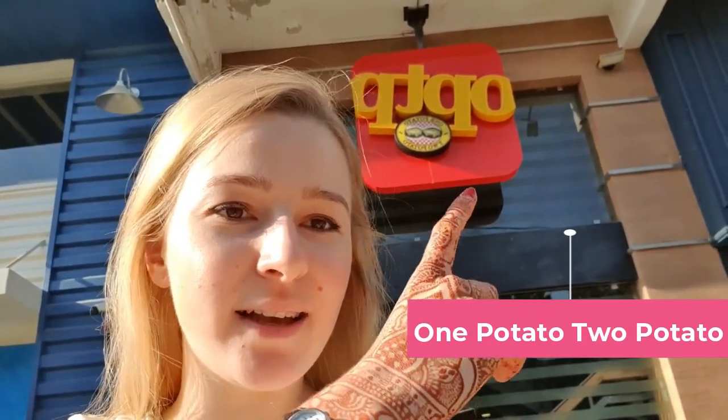Now we are going to have lunch. By now I'm quite hungry. We are going to this place called One Potato, Two Potato. It is a local brand and very famous. It is a fast food chain like McDonald's or Burger King. So let's order something.